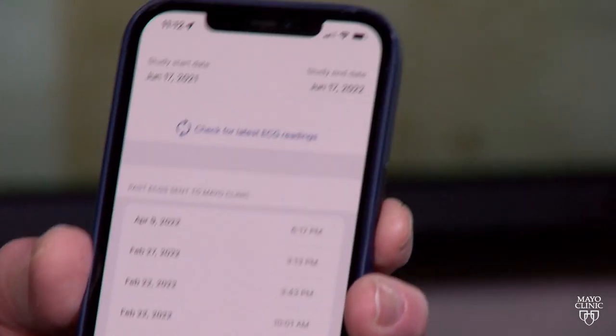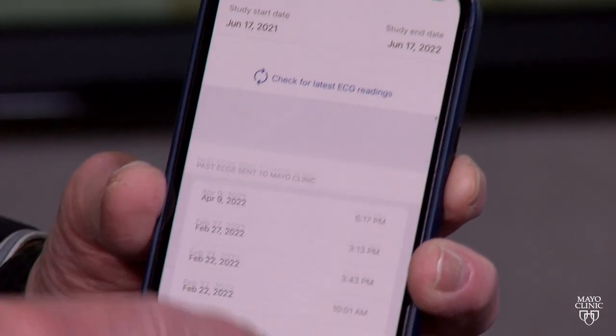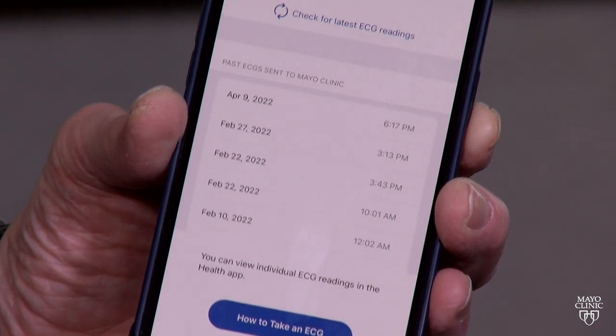There's a separate app — a Mayo Clinic ECG study app — that can check for ECGs in the background automatically. It tells you the latest ones that it has updated, and then it sends them securely to the cloud.